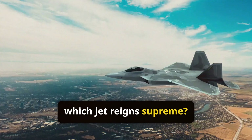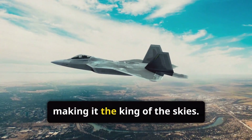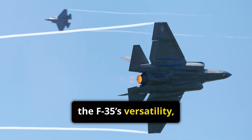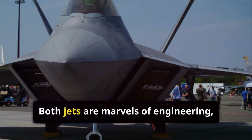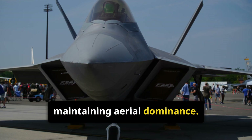So, which jet reigns supreme? The F-22 excels in air superiority and raw performance, making it the king of the skies. However, the F-35's versatility, advanced technology, and international deployment give it a unique edge in modern combat scenarios. Both jets are marvels of engineering, each suited to different roles in maintaining aerial dominance.